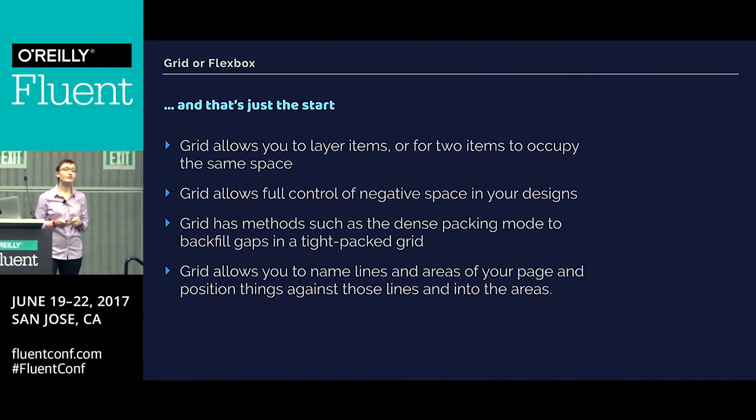With grid, there's a whole bunch of other stuff that might dictate you want to use a grid layout. We can layer items because more than one thing can be in a grid cell. It gives you control of negative space — you can say you want something to start in row three and leave space above it. Grid has methods such as the dense packing mode to backfill gaps. And because we're dealing with the container, grid allows us to name lines and areas of the page and then position things against those lines or into those areas, which gives us very nice ways to create layout.